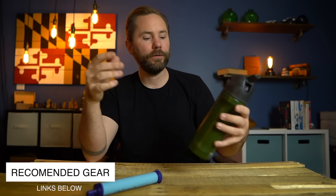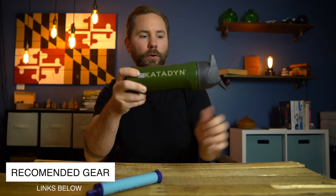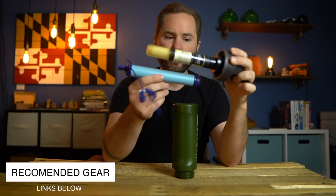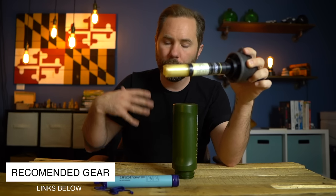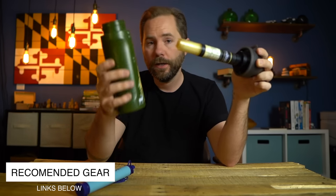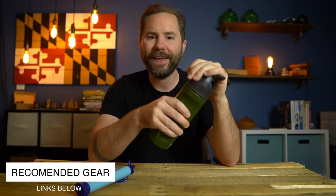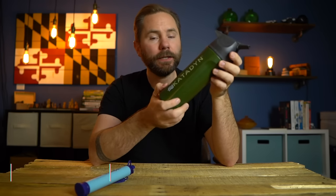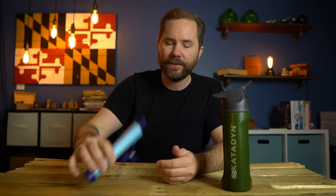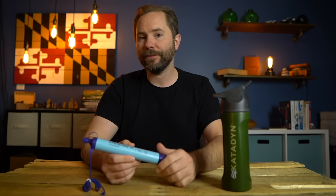Another brand in the water filter space is Catadyne. I'm actually a bigger fan of their water bottle — it's the same charcoal filter concept, but attached to a water bottle, so instead of laying on your belly to suck water out of a puddle, you can scoop the water up and take it with you. This is a little more than $20, but Catadyne is a very reputable brand. Clean drinking water should be one of the first things you buy for your survival kit.